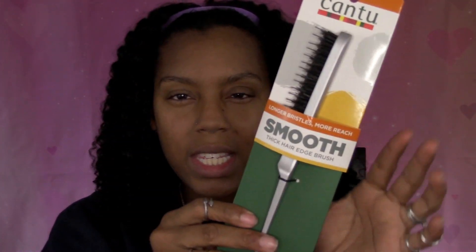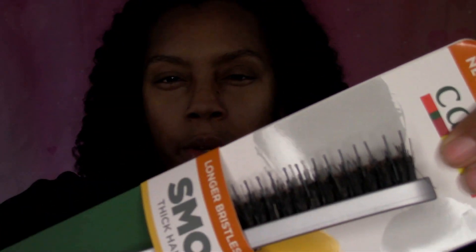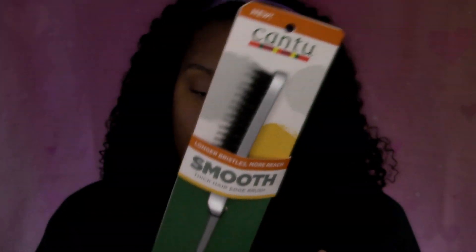The first thing I have is this right here — this is a thick hair edge brush by Cantu. It says it has longer bristles for more reach and it's to smooth thick hair, so it's supposed to help you lay those edges. It's still new in the packaging, which is nice. I'm going to see if I can find the prices for all of these items and put them down below.